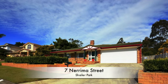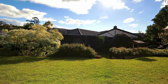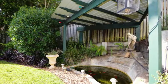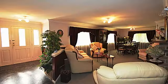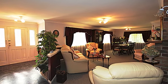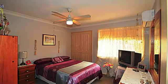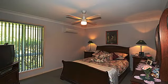I invite you to come and inspect this immaculately presented property on 1075 square meters in the prestige area of Kimberley Plateau in Shailer Park, and I guarantee you will not be disappointed. Homes like this one don't come onto the market very often, and only by inspecting will you be able to absorb all that is on offer. Owners are downsizing and no longer require this huge family home.